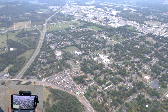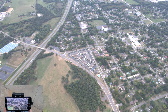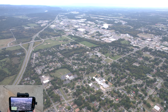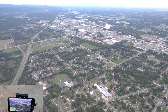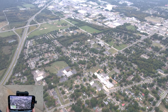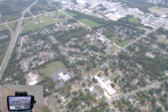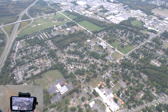I forgot what the name of these big apartments are right here. One of them caught on fire — I thought it got struck by lightning or something. But I'm headed back towards Walmart. Interstates to the left, left edge of the screen. Rows and rows of houses, though. I'm headed back.